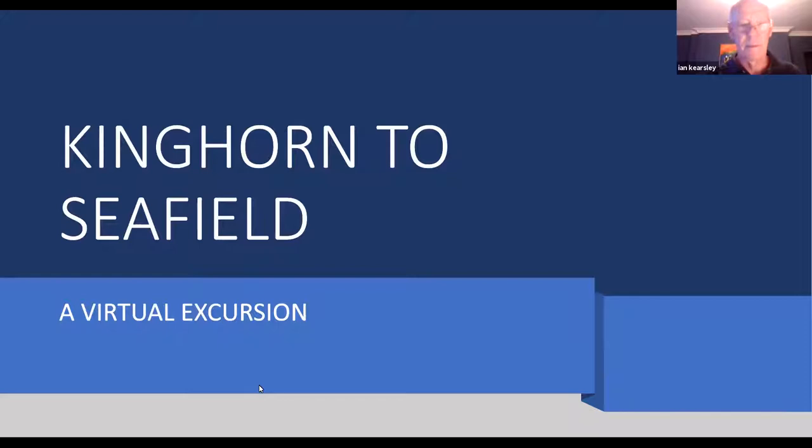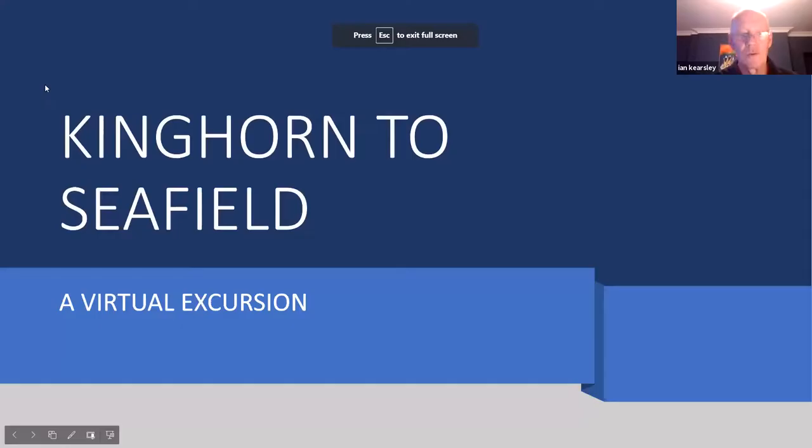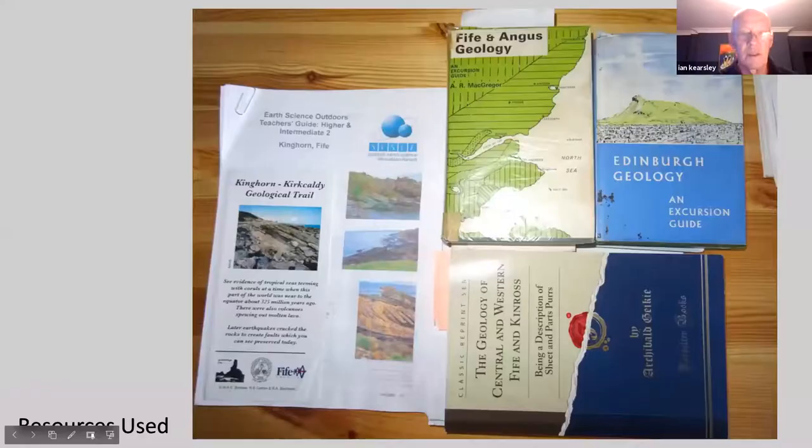Can't seem to find my next slide - it seems to have frozen. Can you exit share screen and try again? I'm trying to. I'll try that again. We're in business.